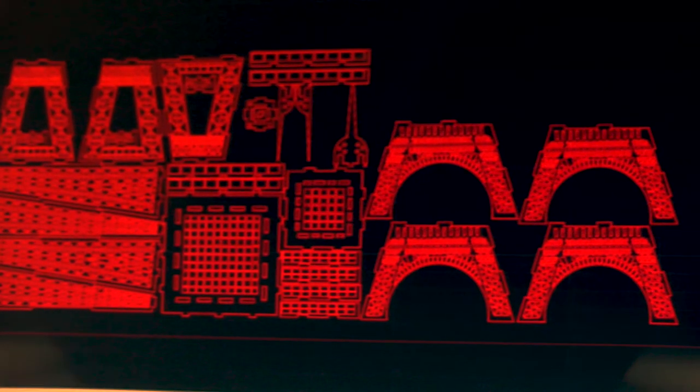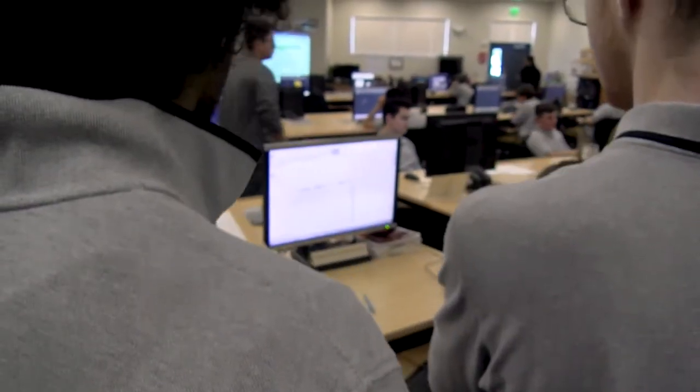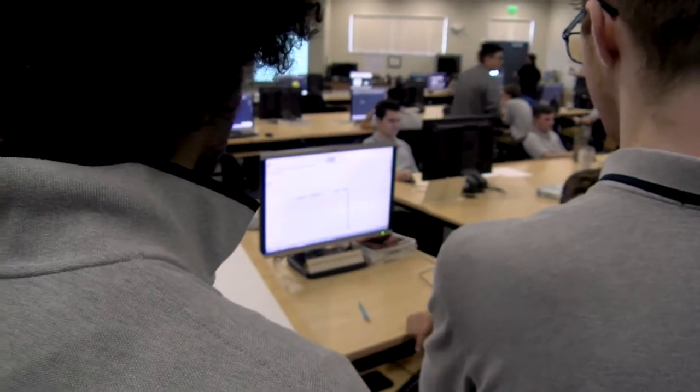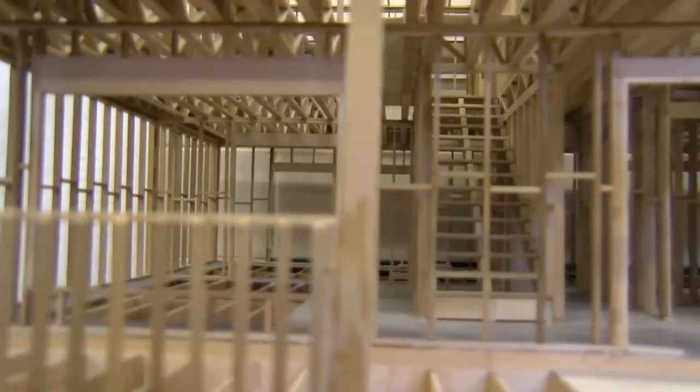Drafting is the systematic representation of architectural and mechanical structures. In more basic terms, it's two-dimensional and three-dimensional drawings. Drafting to me is craftsmanship. Realistically, it's the basic design and concept of making something like a home.